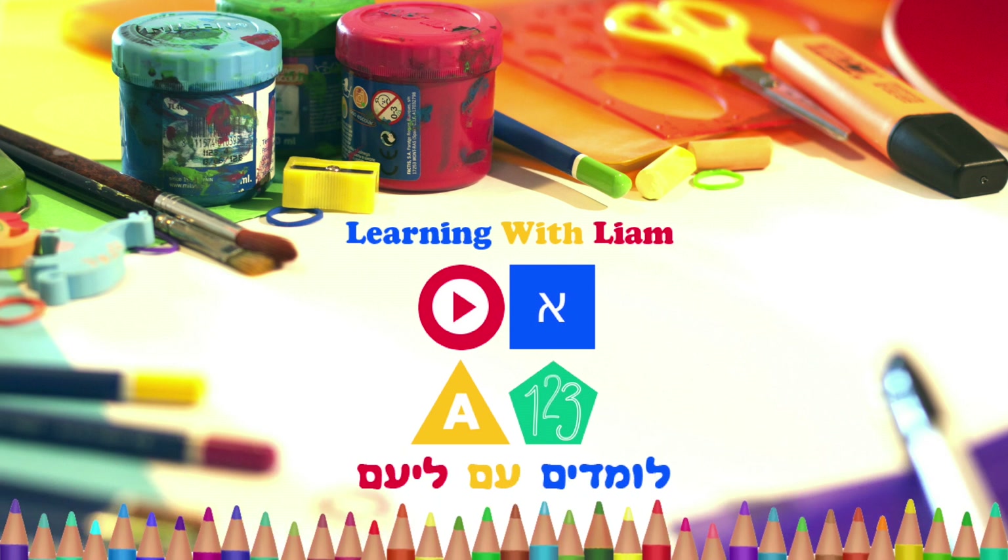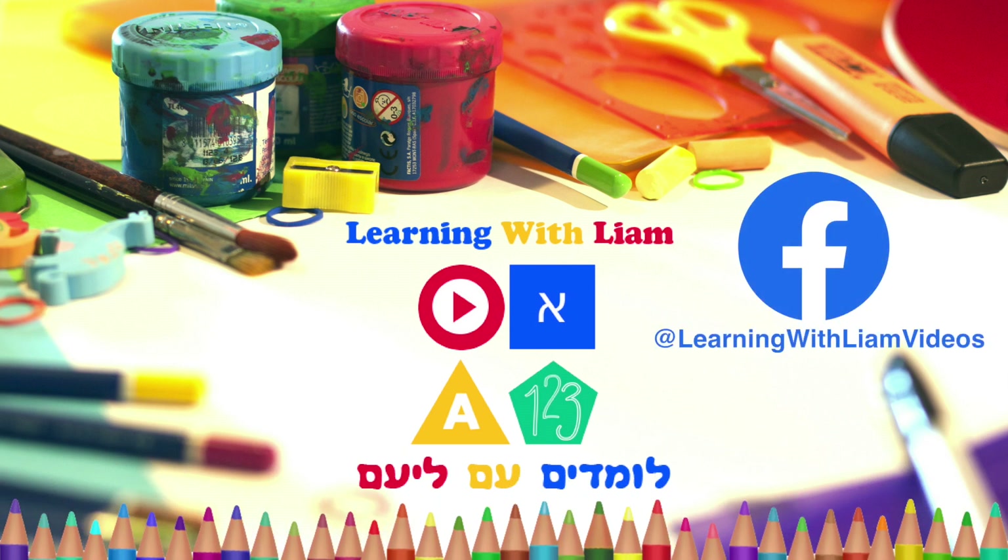Don't forget to subscribe and click like, and follow us on Facebook at Learning with Liam Videos. Thanks!